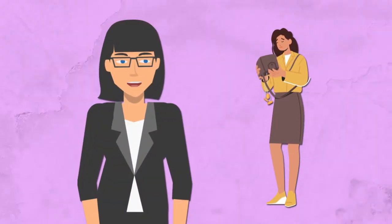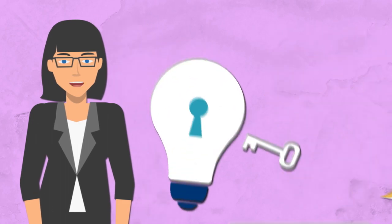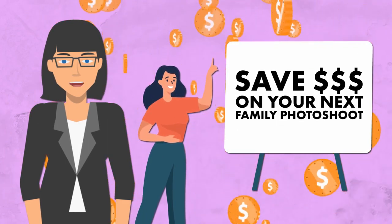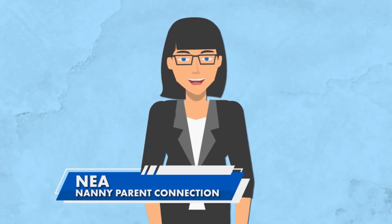Are you tired of spending a fortune on family photo shoots? What if I told you there's a simple solution that could save you hundreds of dollars? Hi everyone, it's Nia with Nanny Parent Connection, back with this week's video.